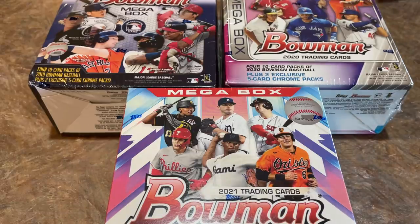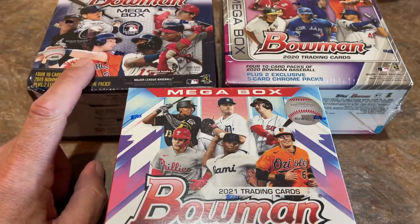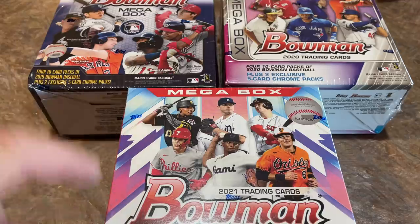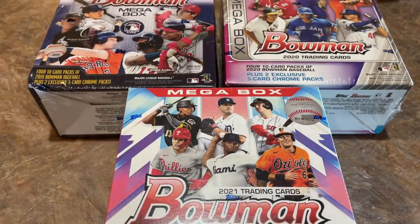Now the way this Face Off Friday is going to work — we're going to determine which box is the best. Obviously 2019 has the best prospect class, which is why it's the most expensive. So it's the best box you can buy overall. But we're taking these individual boxes to see which one wins. The way I determine that is I take out the top five cards from each box, lay them on the screen, and then we decide the winner. I'm going to play the odds and pick 2019 as the winner.